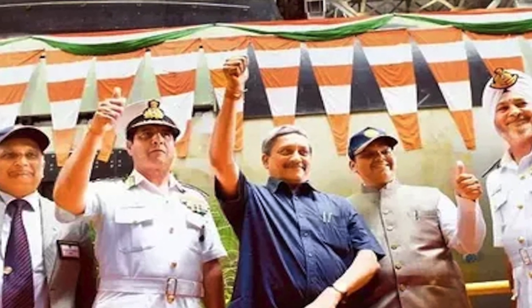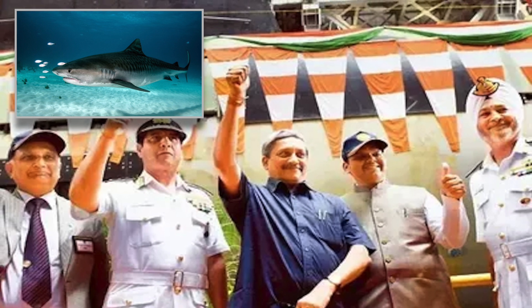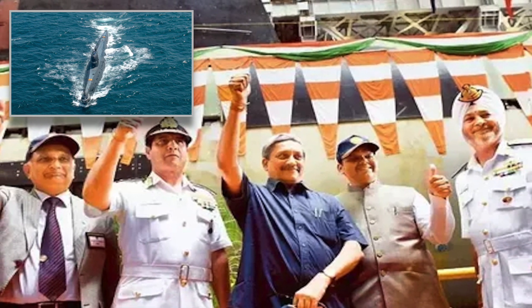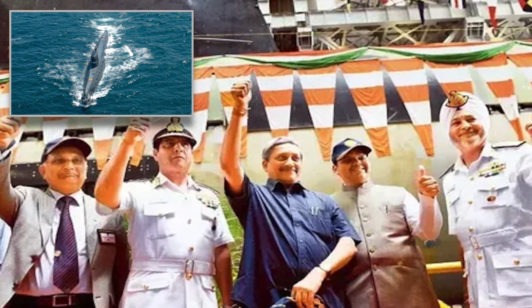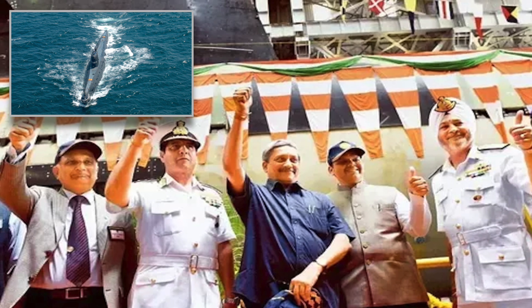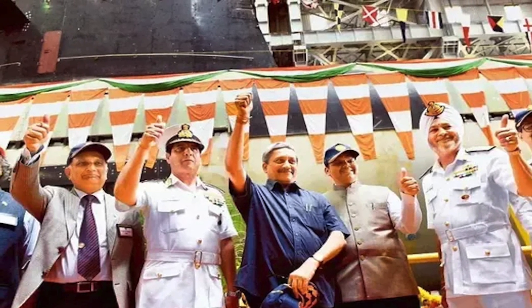Unknown to many, the name Kalvari is taken from a deep sea tiger shark, and is a revival of the name of India's first ever submarine — the INS Kalvari S-23 — which was built by the Soviet Union in Leningrad in 1967. This is in line with the tradition of bringing back the names of previously decommissioned vessels.